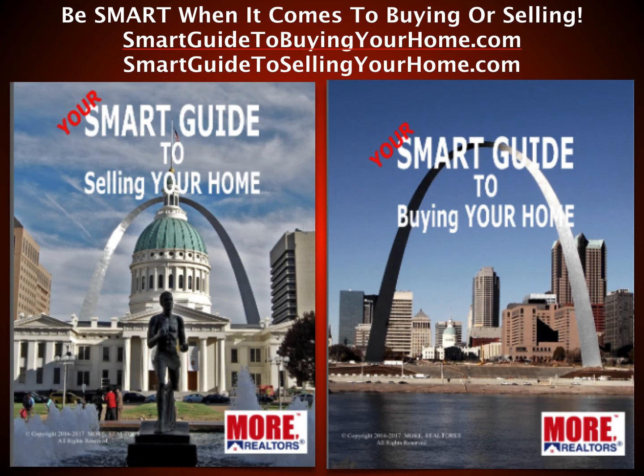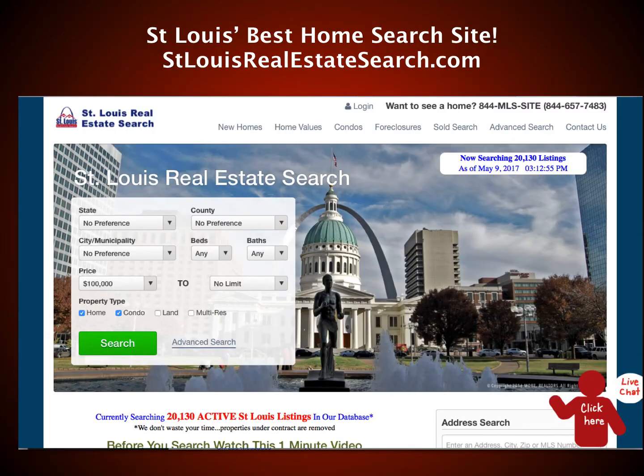Be smart when it comes to buying or selling. Get your smart guide to buying your home at smartguidetobuyingyourhome.com, or get your smart guide to selling your home at smartguidetosellingyourhome.com. These are full-color magazines we've created — not generic stock content. They're guides created with our real estate professionals, surveyors, home inspectors, and contractors, all filled with great information. You can access them online, read them online, or ask us to mail you one.